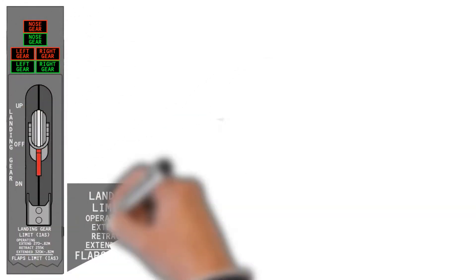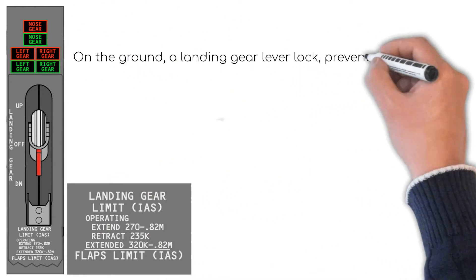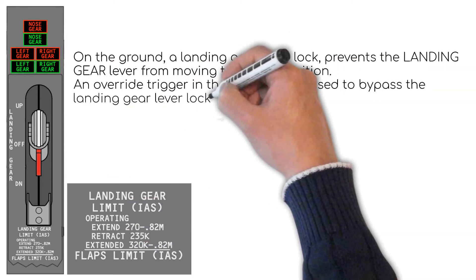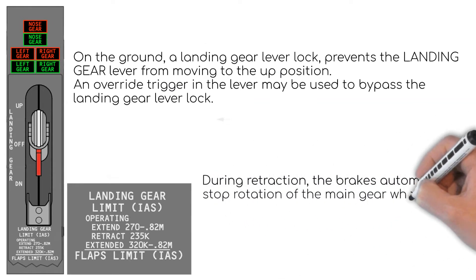The landing gear is controlled with the landing gear lever, which has three positions: up, off, and down. When the aeroplane is on the ground there is a lever lock that prevents it from being moved to the up position. However, there is an override trigger depicted in red to bypass that lock during non-normal operations.